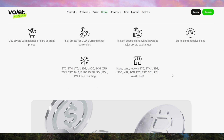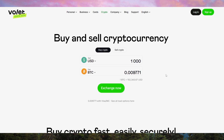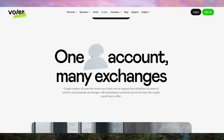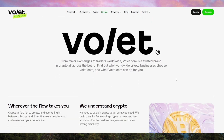So should you use volet.com? If you need a secure, user-friendly electronic wallet with multi-currency support and fast transactions, it's a solid option. However, be mindful of fees, regional limitations, and response times from customer support. As long as you use it wisely — checking fees in advance and enabling all security features — it can be a great tool for managing digital finances. If these aspects align with your needs, volet.com is worth considering.